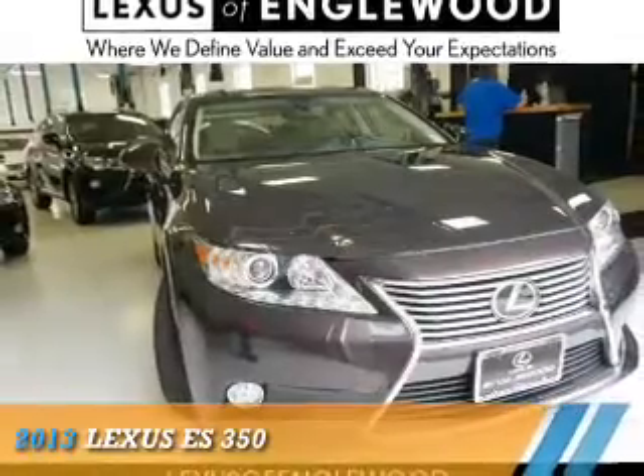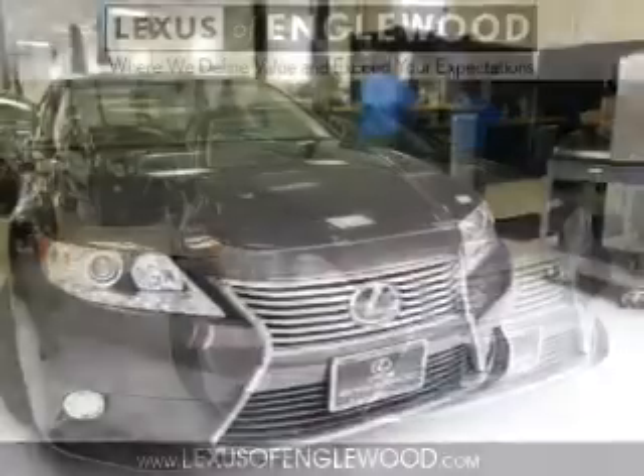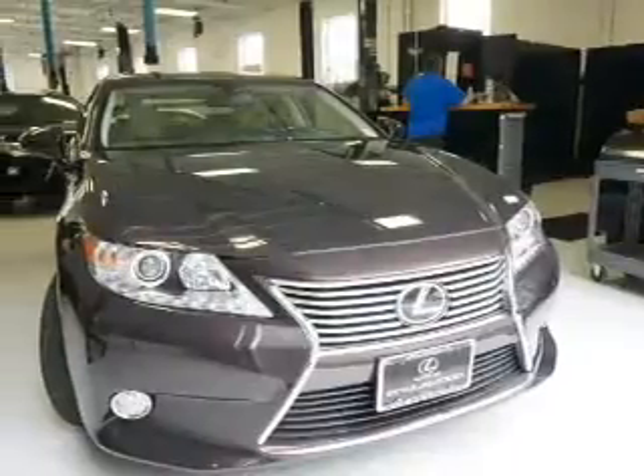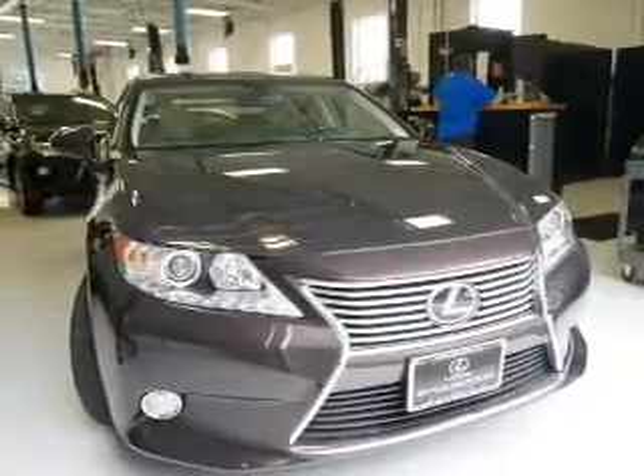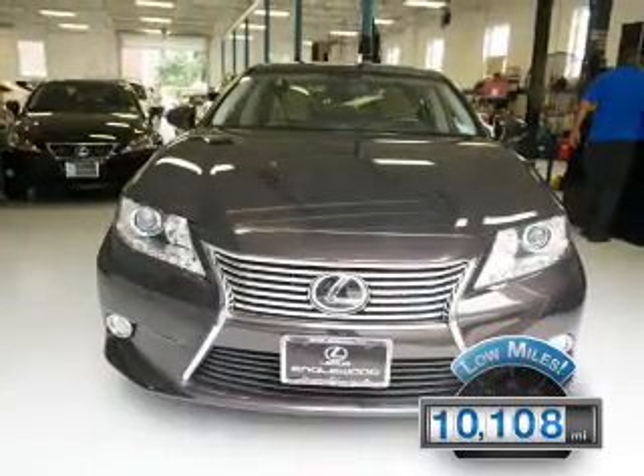This could be the vehicle you're looking for. It's powered by front-wheel drive, a 3.5-liter six-cylinder engine, and an automatic transmission. With fewer than 15,000 miles, this vehicle has a long road ahead.